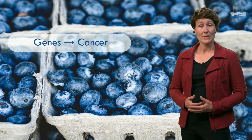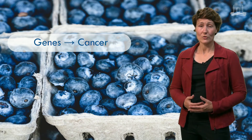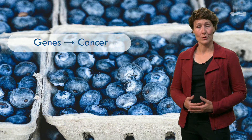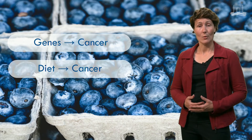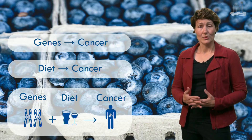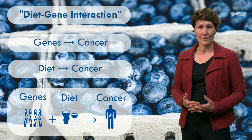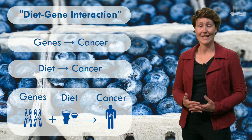Sometimes cancer develops due to these specific genes that we have. For example, mutations in BRCA genes may result in breast cancer. We have also seen that cancer can occur due to diet. However, it is also possible that genes and diet interact with each other. The term diet-gene interaction in the field of cancer means the presence or absence of cancer that is the result of the interplay between dietary factors and genetic factors.